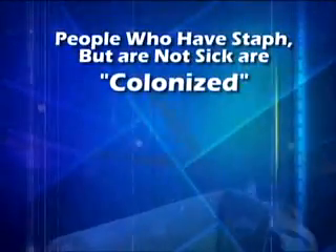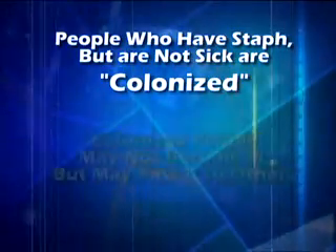Bacteria can be found on the skin or in the nose. People who have staph but are not sick are colonized. Colonized people may not become ill but can still pass it to others.